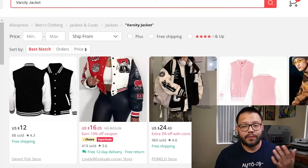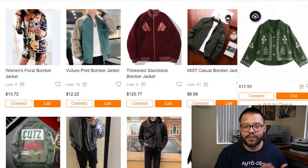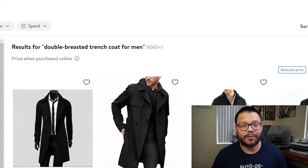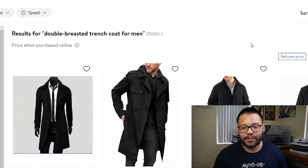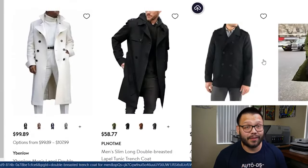Some of those styles include the varsity jacket, which can come in quite a few different designs, styles, and colors. We also have bomber jackets, which have a similar style to the varsity jackets. And we also have some of my personal favorites — the double-breasted trench coat for men. These have kind of an old-school look to them, and I personally think they look absolutely fantastic. So if you start selling these in your dropshipping store, just target me and I'll buy out your entire inventory.